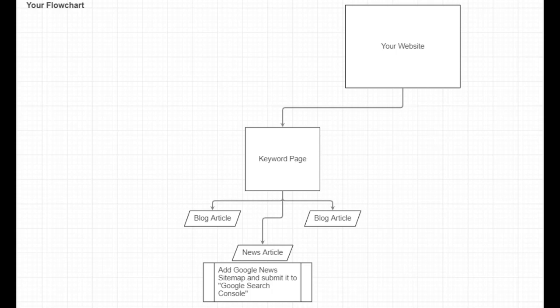You create this news article because it's going to appear in Google News, and some people will share it on social media. It's only going to be on Google News for a day or two, but you're going to get a lot of traffic to that page. Some people will click the link that goes to your keyword page, and that's going to strengthen your keyword page — that's why we're doing this whole thing. Let's move on to how to write a news article for that specific keyword.